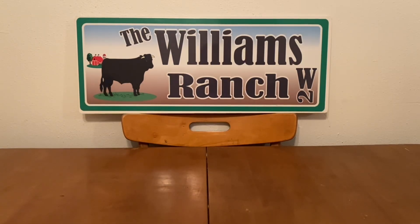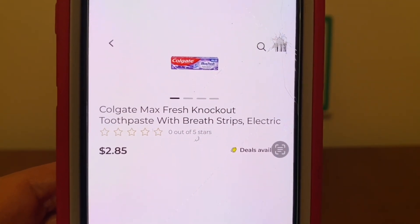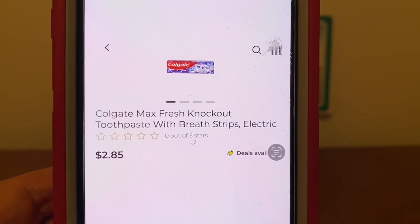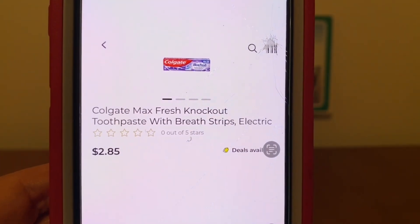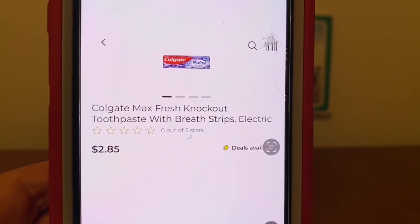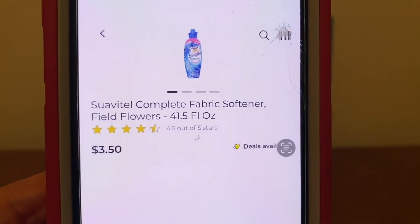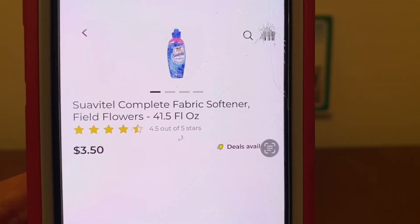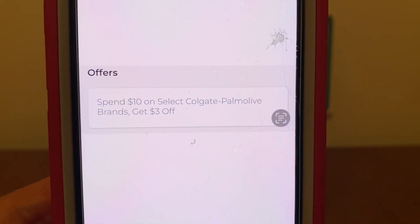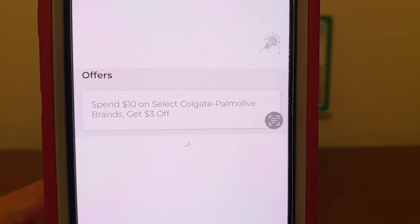Our first scenario is going to be getting 3 of the Colgate Max Fresh Knockout Toothpaste at $2.85. Please scan all of your products — not all of the Colgate Max varieties attach to that promotion, that's what I noticed on my end. The ones I do show you are attaching on my end, but still please scan your products. We're also going to be picking up one Suavitel fabric softener, 41.5 fluid ounces, at $3.50. We're going to take advantage of that Dollar General offer: spend $10 on select Colgate Palmolive brands and get $3 off — this is an instant savings, so it will automatically come off when the cashier hits total.